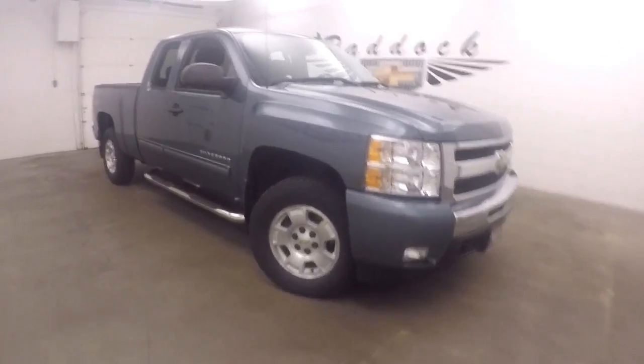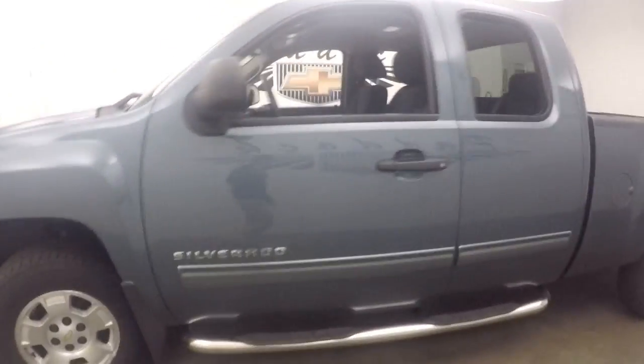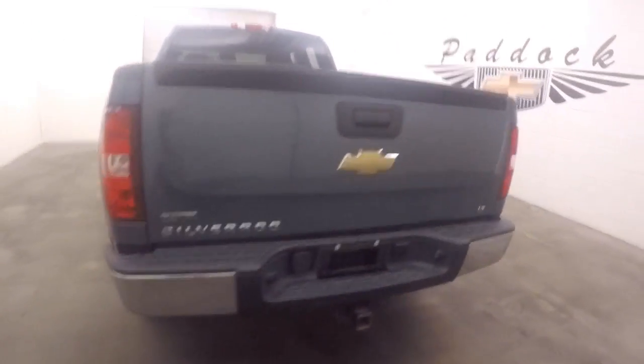It's a 2011 Chevy Silverado 1500. It does have the Z71 off-road package. Good tires, nice alloy wheels, step boards on the side. Paint's in good shape, bed's in good shape.